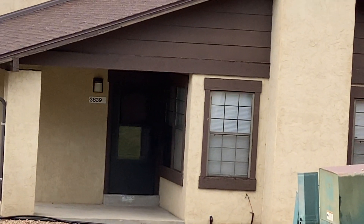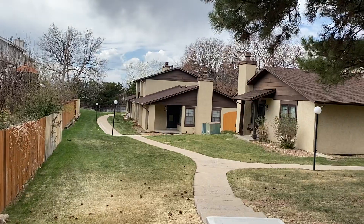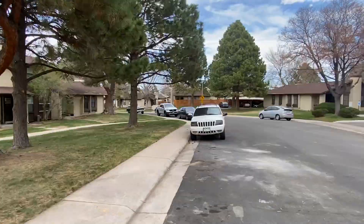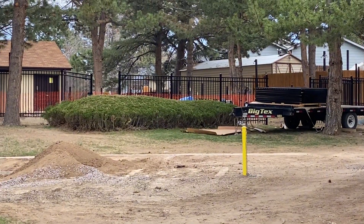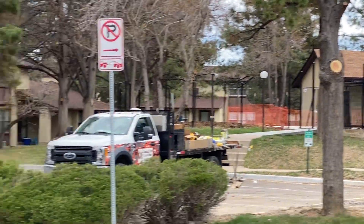Hello, today we have a video tour walkthrough of 3839 South Evanston Street. It's in the Timbers community. We'll take a quick look around the community here — that's the pool getting updated and ready for summer, and the pool clubhouse there.